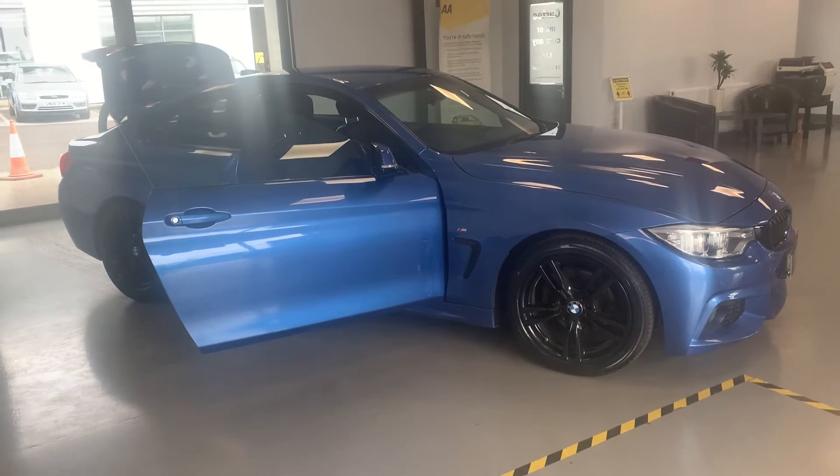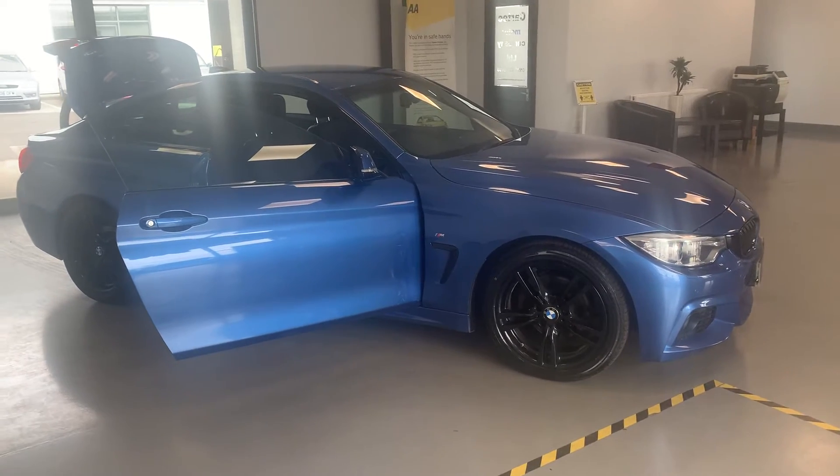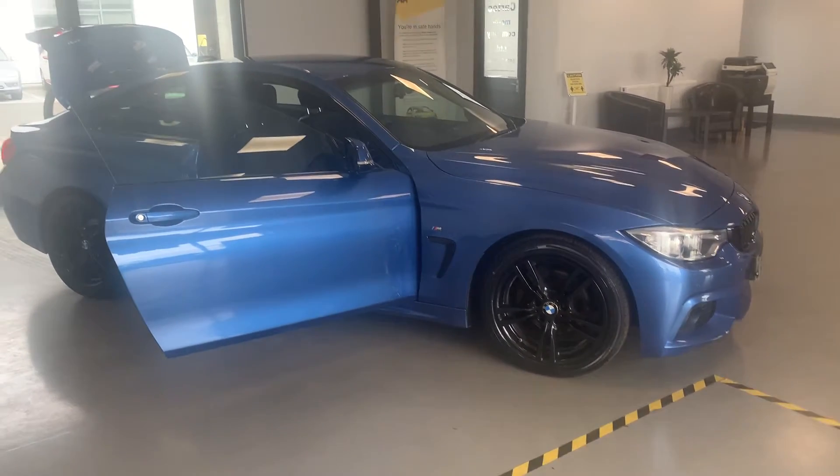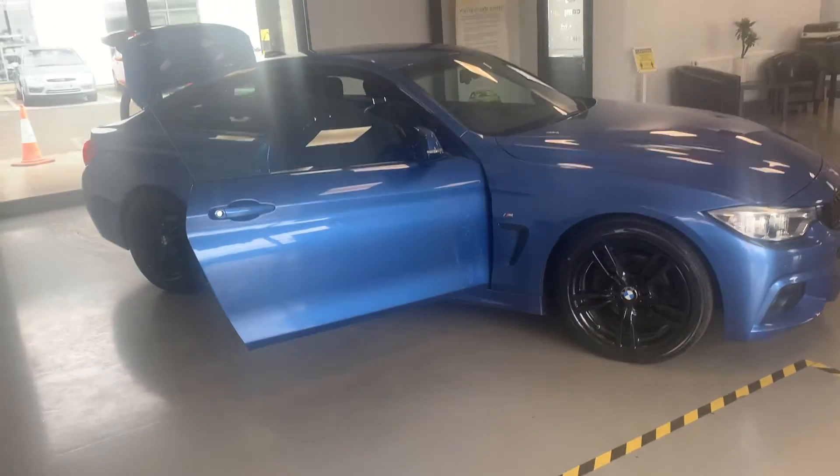It's only £13,988. It's got the powder-coloured alloys and the heated black leather, full black leather seats, sat-nav, Bluetooth, and DAB radio.